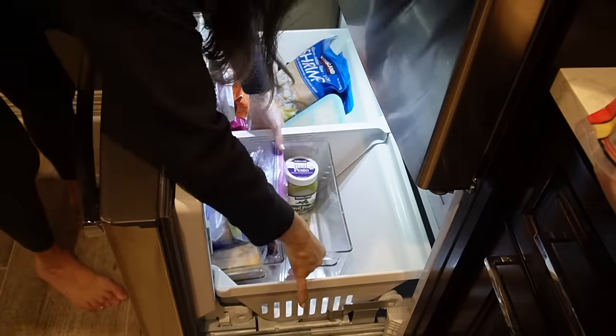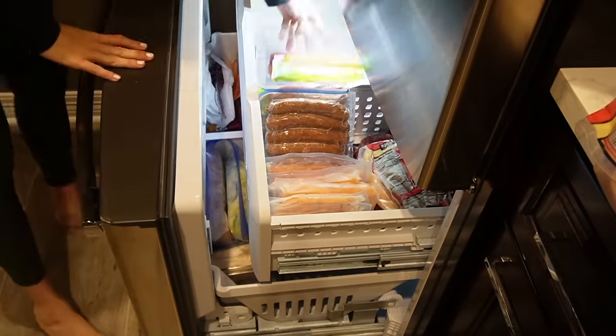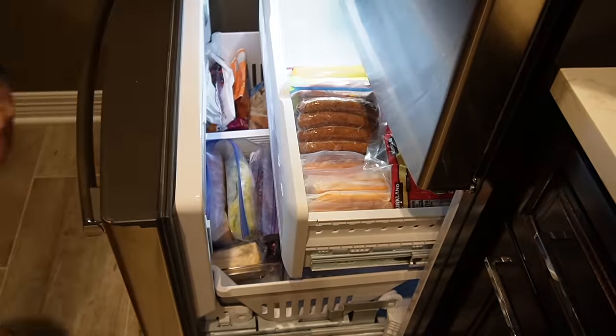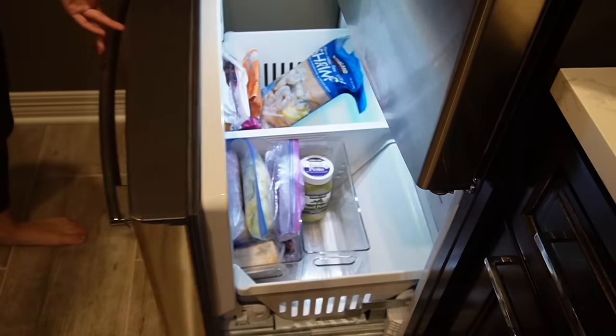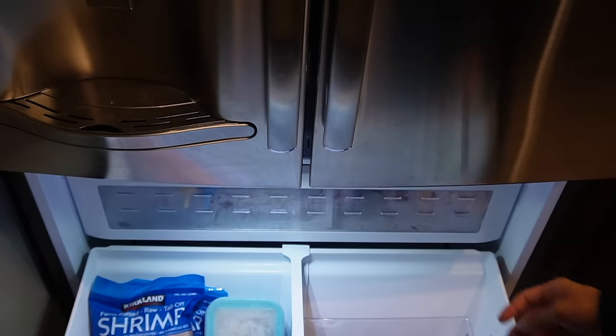Thanks so much for joining me for what I think is one of the quickest organizing projects — doing two freezers in one video in less than 30 minutes. I encourage you to give your freezer, whether it's new or old, a quick organizing refresh. Check out my fridge organization video if you want some motivation there, and until next time I will see you all later.